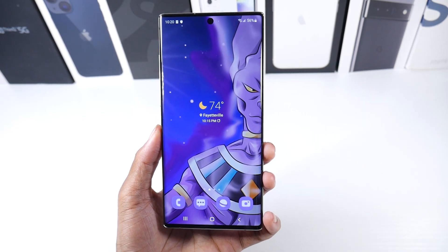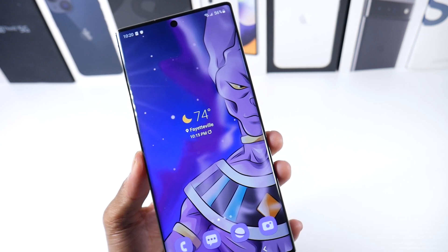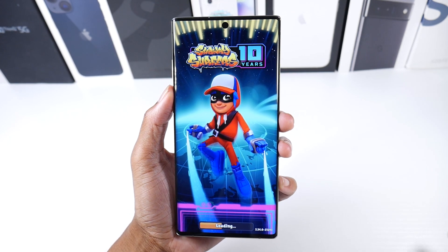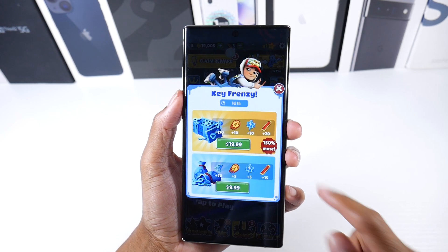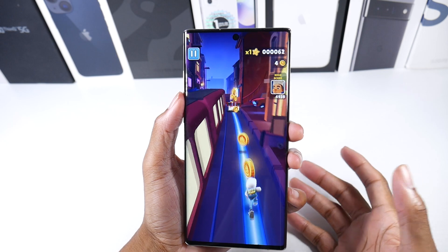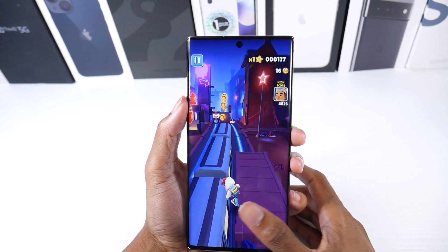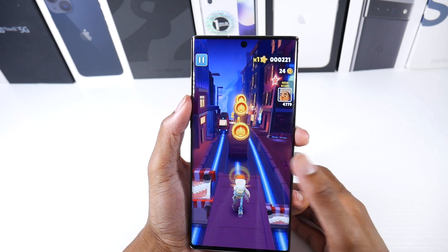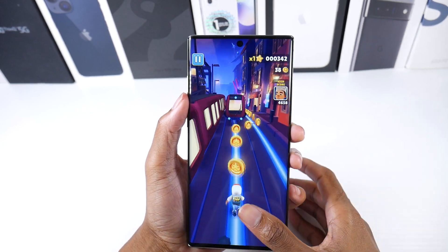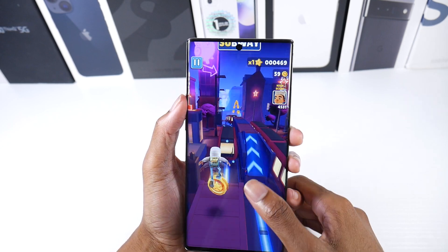The display is a 6.8-inch 1440p panel with almost 500 PPI — everything looks really sharp. The only thing you could say has aged is that it only has 60Hz. But I don't think that's a real issue — even the latest iPhone 13s only have 60Hz displays, so 120Hz is really for tech enthusiasts. The display is still gorgeous — a beautiful edge-to-edge screen with a punch hole that still looks very modern.